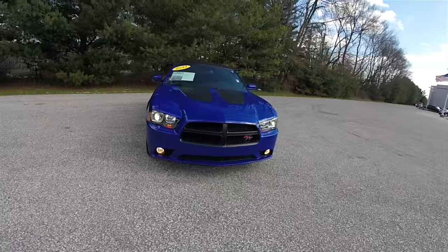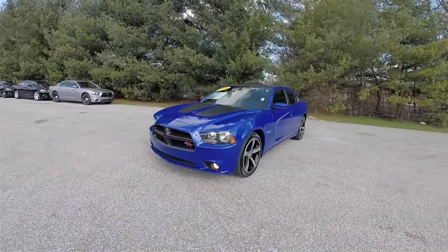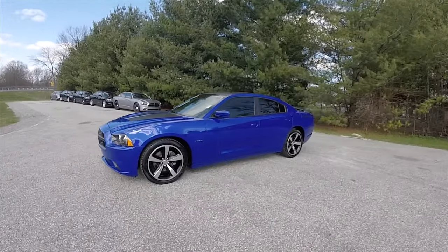Hello everyone. Today we're going to take a quick walk around look at this very nice and very well equipped 2013 Dodge Charger RT Plus Daytona Edition.